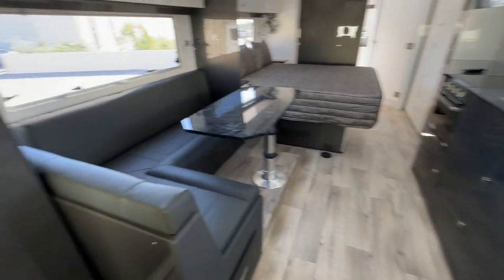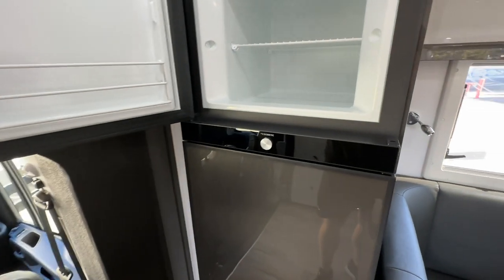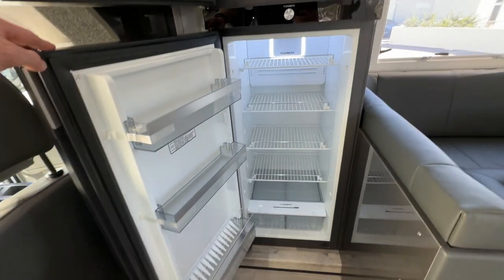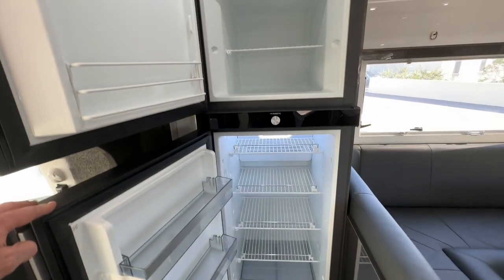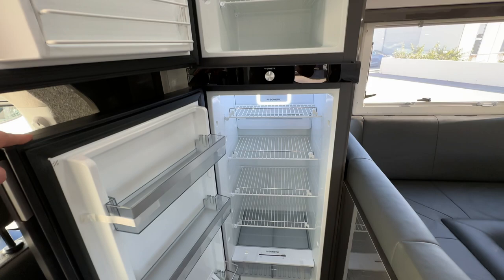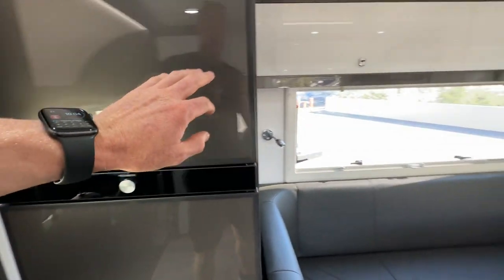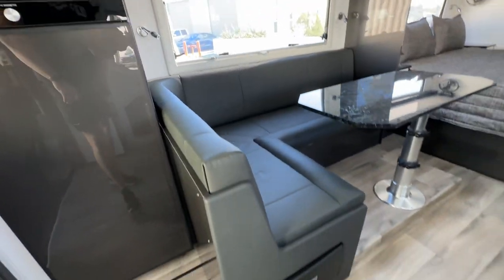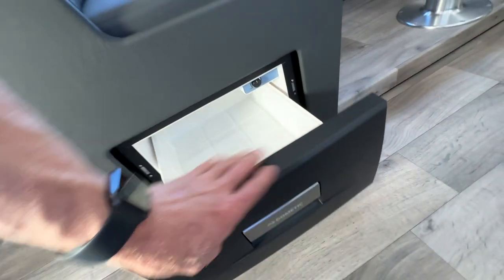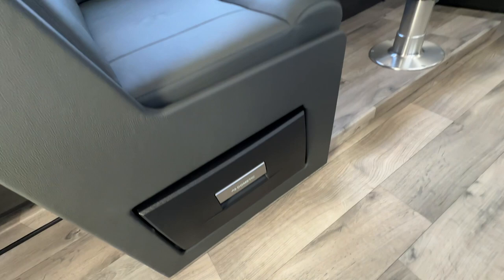The fridge is a 216-litre compressor fridge. Technically you can get a three-way, but generally now with the solar and battery systems I'd steer you towards the compressor model, which is the standard. Nice big fridge — these ones are really good. They've also gone for the drawer drinks fridge — this is standard in the Meridian, the model up from this, and an extra in this model.